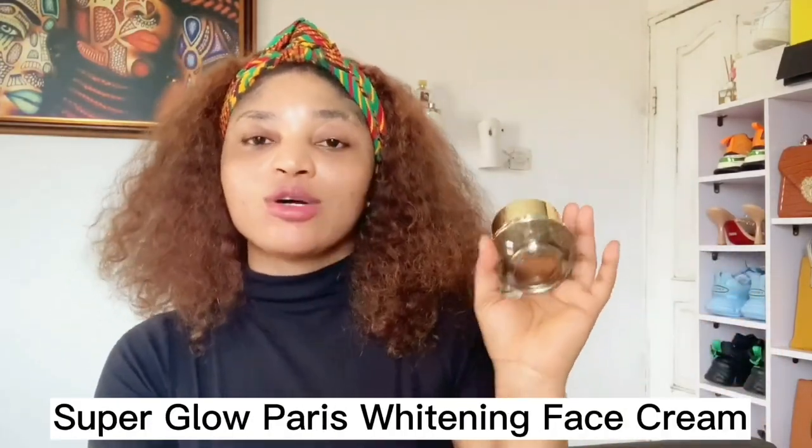Moving on to the next one — the Super Glow Paris. I've already made a full review about this face cream and lotion on this channel, so check that out. This face cream is great for treating blemishes and sunburn, and it works very well for sensitive skin too. It does not contain SPF, so only use it at night. It's called Super Glow Paris Whitening Facial Cream — a spot remover cream that treats age spots, wrinkles, sunburn, blemishes, acne, and redness. It comes in 50 grams.